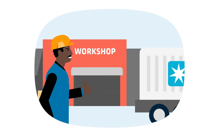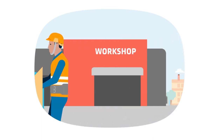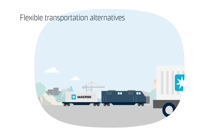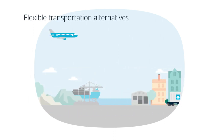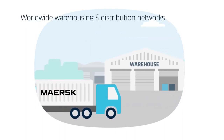Now the cribs are finally ready to take shape. After a meticulous manufacturing process, the cribs are packed and ready to take their first steps into the outside world. By road, ocean or air, these cribs will make their way to Maersk's extensive warehousing and distribution network.